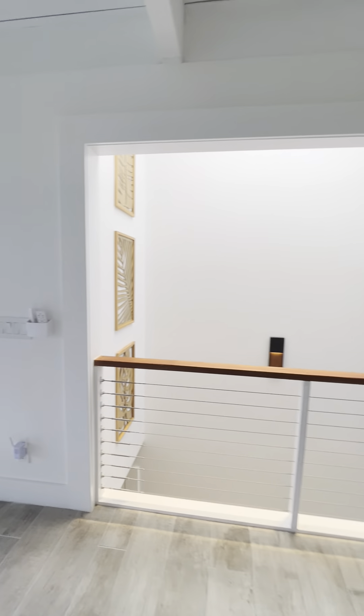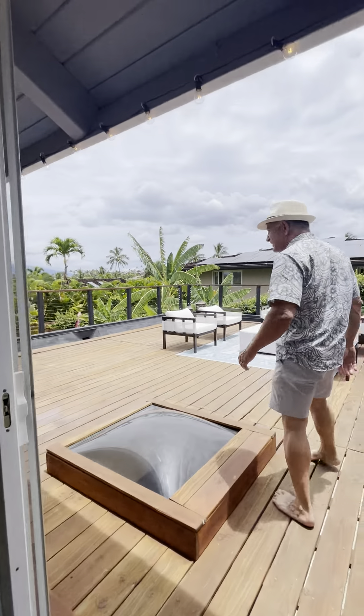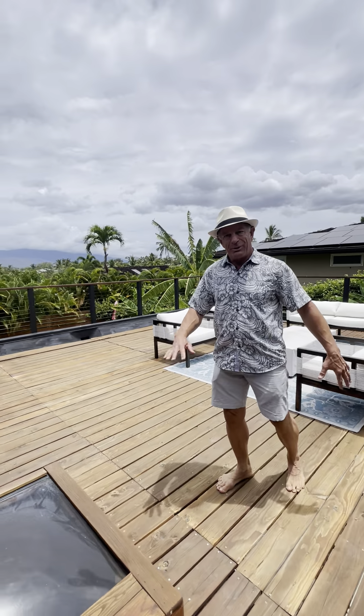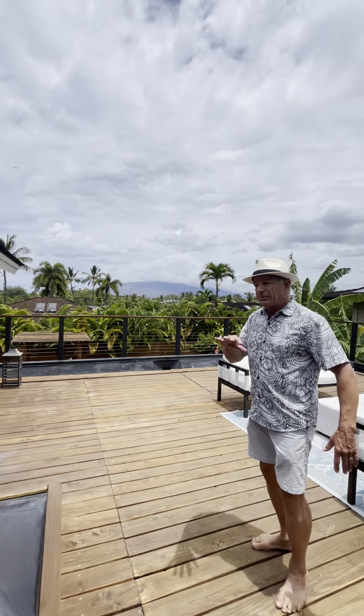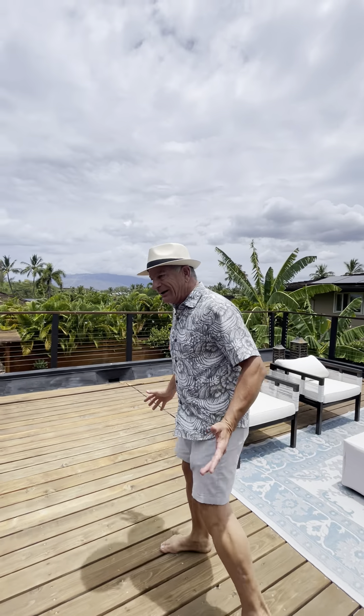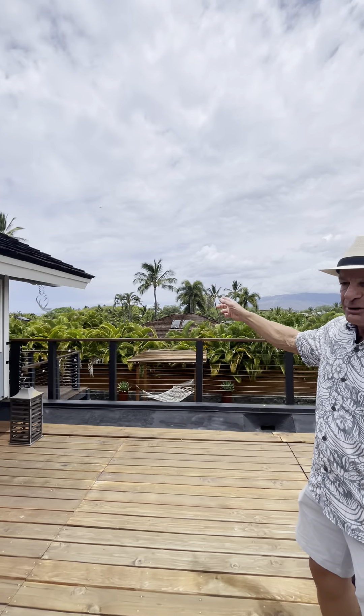These two skylights actually go down to the downstairs, which is cool. They have three bedrooms and three baths downstairs, and there's a powder room up here in all the living space. And this is a great living room right out here as well.